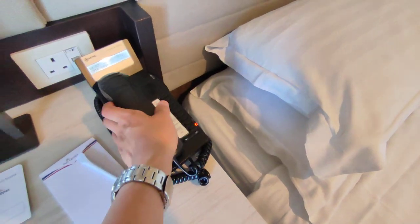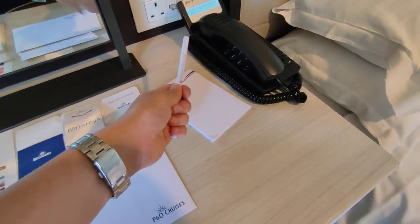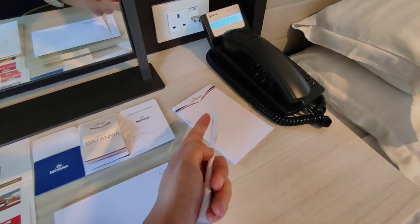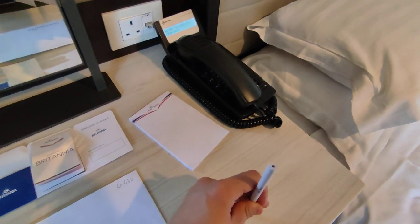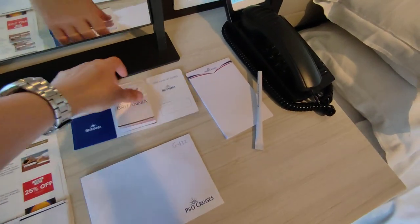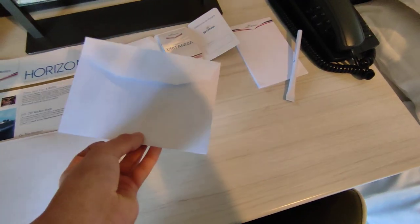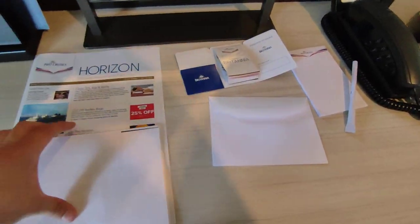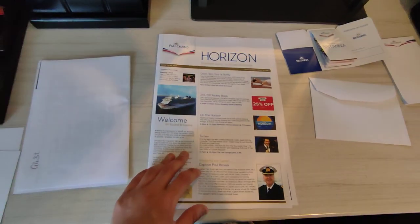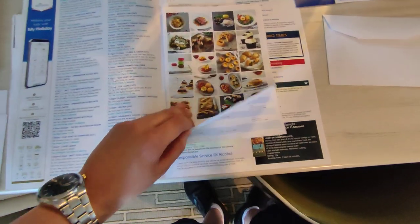There's a telephone for room service. They've given you a paper pen, which is quite smart — they're really going for environmental responsibility. There's a really good holder for your cruise card. There's a little envelope — haven't opened that yet. We've got the Horizon newsletter for tonight. It's casual this evening. There are two dress codes, which I'll be showing you later on.